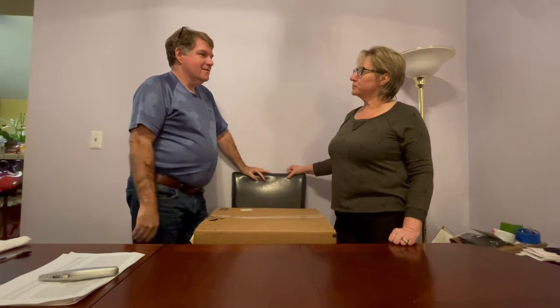Hi guys, this is Mike, this is Jana, and we're unboxing for fun. This is our fourth order from the liquidation.